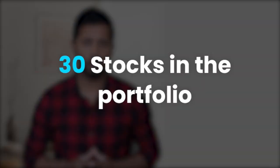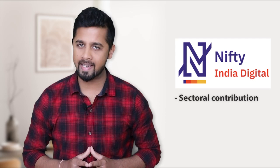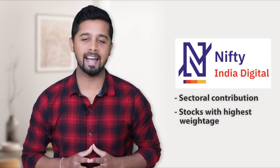On 14th December, Nifty launched a new index that would track the digital sector performance in India, and interestingly it doesn't only include the IT sector. There are a total of 30 stocks in the portfolio and it is a nice mix of companies across different sectors that have digital as its core theme. In this video we'll quickly look at all those 30 stocks that are part of the Digital India Index and try to understand which sector contributes how much and which stocks have the highest weightage.